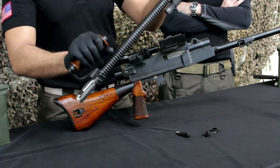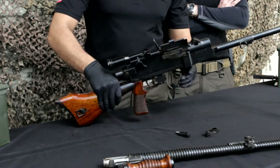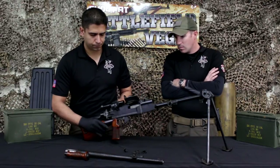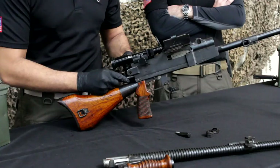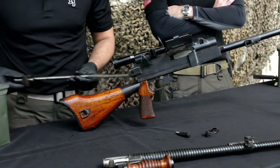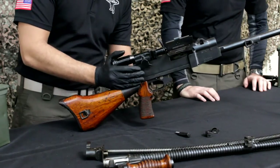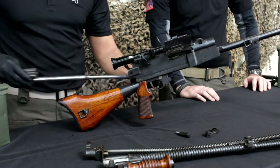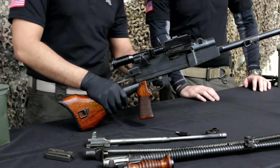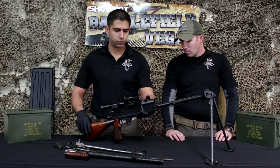So we're going to pop this barrel open. There we go. You have the op rod, the bolt, and that is a basic field strip to this weapon right here.